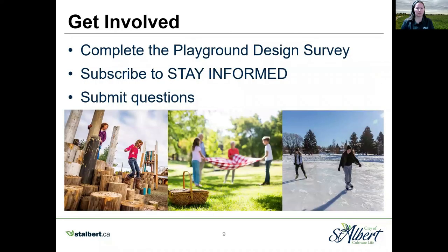What's next and how can you get involved? The playground design survey is open from April 15th until April 22nd and is available on the Kingsmead Park Cultivate the Conversation website under the survey section. You can stay informed on project updates by subscribing to Stay Informed on the right-hand side of the Cultivate the Conversation website. You can also submit questions to the project team by filling out the questions tab at the bottom of the website or by emailing the project team directly. I thank you for taking the time to learn about this project and I hope you will complete the survey.